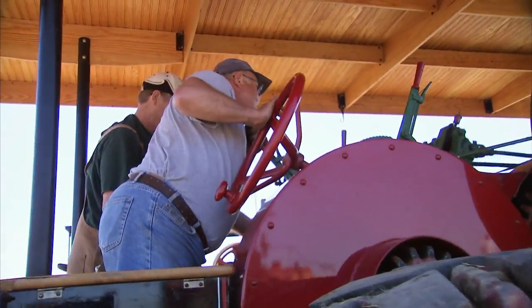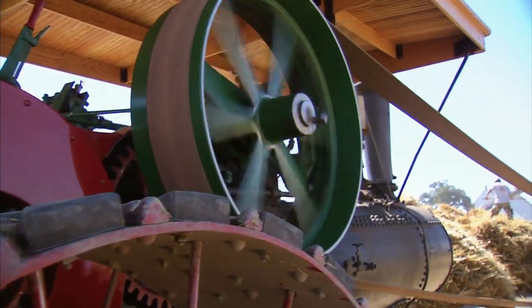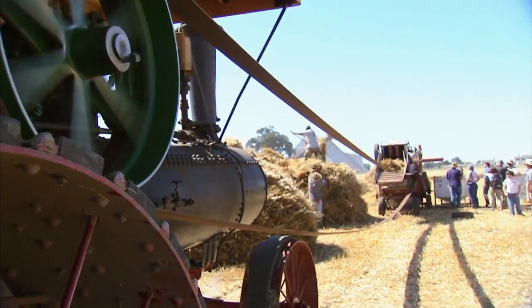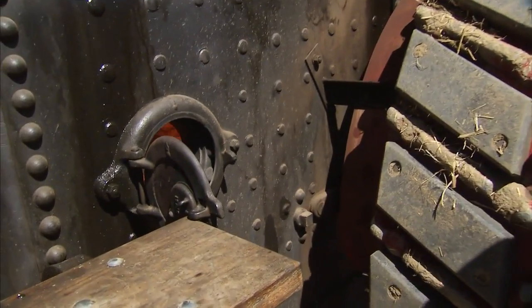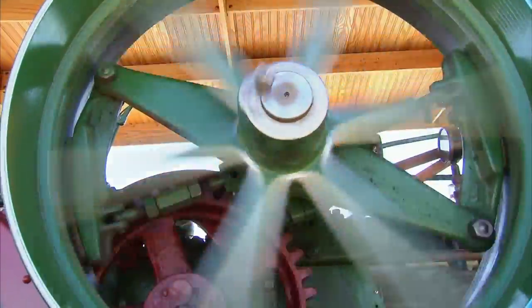Dick Vetterbeck brought his 1917 Case tractor, which is being used today to demonstrate grain threshing. It's steam-powered and burning incense cedar — because it smells nice and burns quickly. They need to make a lot of energy, turning water into steam to run the engine. It has an 11-inch piston, puts out 75 horsepower from a single cylinder, and has so much torque it could pull your house easily.